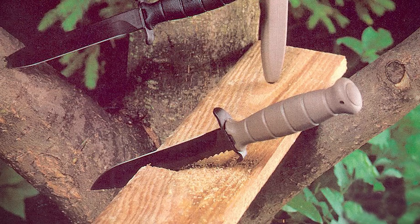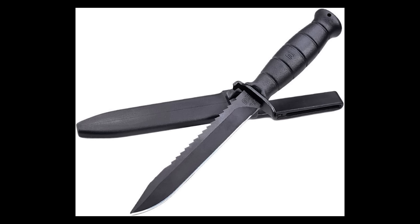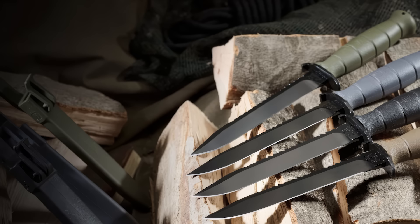Three years after becoming the official service blade of the Austrian military, an updated model called the Feldmescher 81 was released. It had a similar look to the 78, with the same blade length and matching polymer sheath. But on the spine of the steel was an integrated saw blade, making it equally capable in the wilderness as it was on the battlefield.